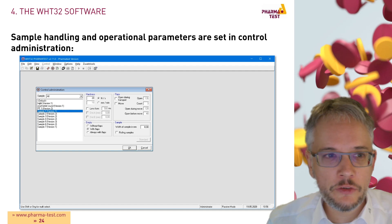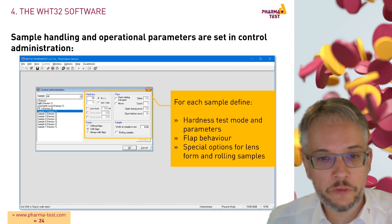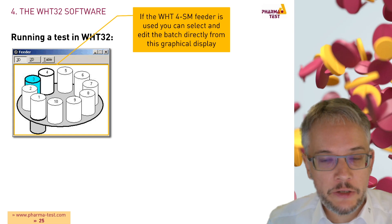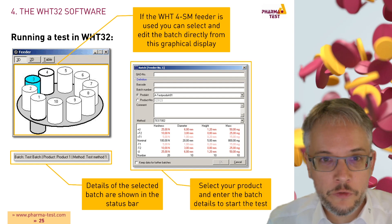Sample handling and operational parameters are set in control administration. For each sample you define the hardness test mode and parameters, the flap behavior, and special options for lens form and rolling samples. To run a test in WHT32 using the WHT4 SM feeder, you use a graphical display to select and edit your batch. The status line shows information about the selected batch, and you simply select your product and enter batch details to start the test.